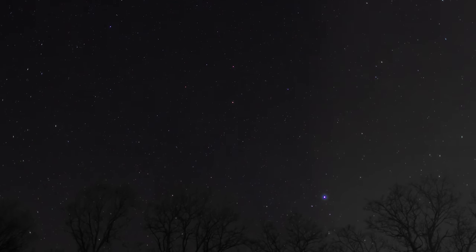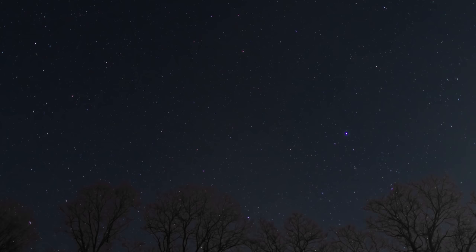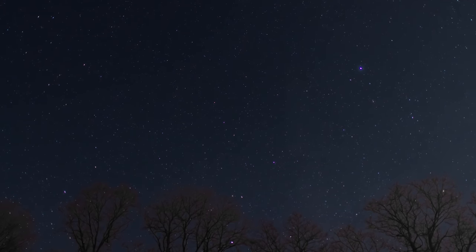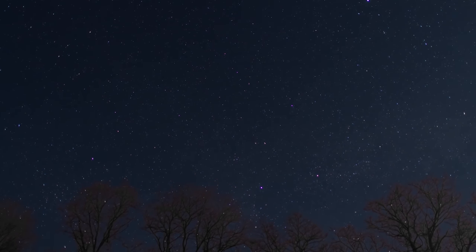For thousands of years, human beings have noticed certain points of light in the night sky that seemed to move differently. Ancient Greek astronomers named these points asters planetae, which means wandering stars. The term described many celestial objects, including Mercury, Venus, Mars, Jupiter and Saturn, all of which can be seen at certain times of the year with the unaided eye from Earth.